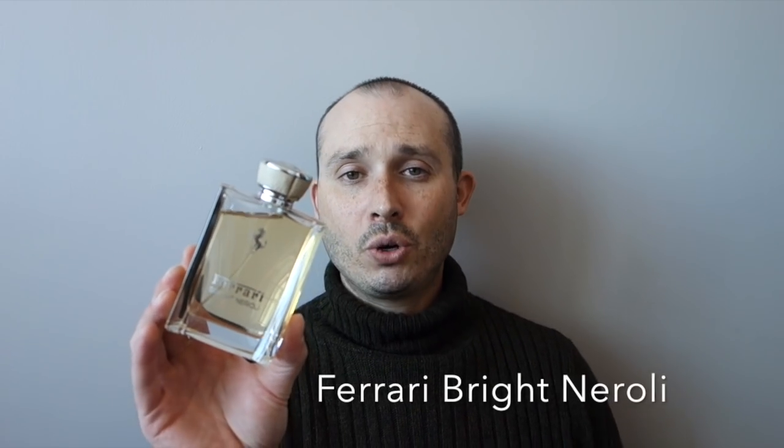The top fragrances of 2016 — I have two tied for number one. One is a lighter summertime scent and the other is a winter scent. The summertime one you guys were probably expecting: Ferrari Bright Neroli. It's very fresh — a lot of neroli, citrus, very relaxing, uplifting, fresh, clean, and zesty. The best summer scent in my collection. Very casual — I wouldn't wear it in a suit and tie unless in an office setting. I get about six to seven hours with it. It's not available in US department stores but it's on Notino.